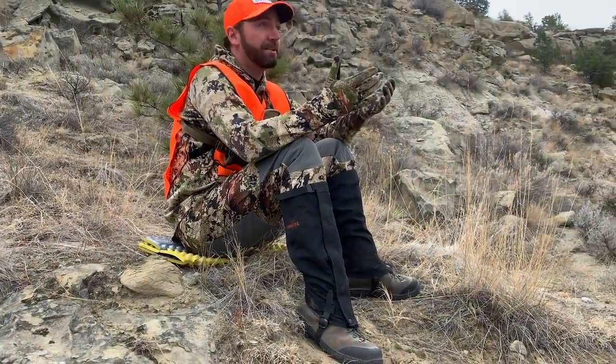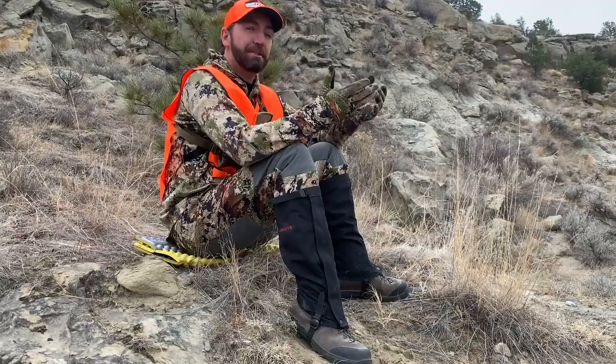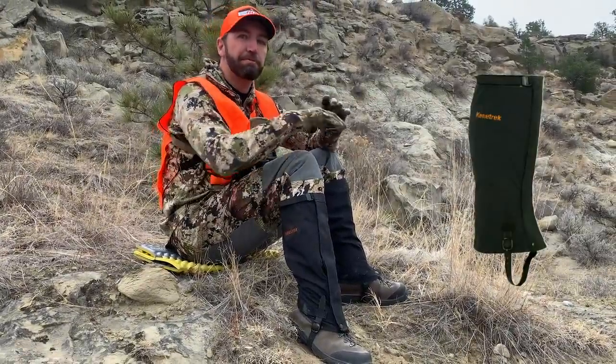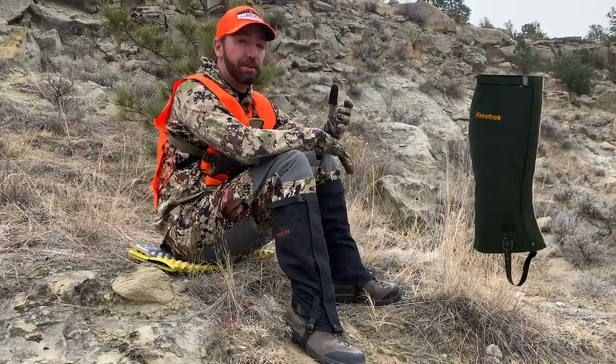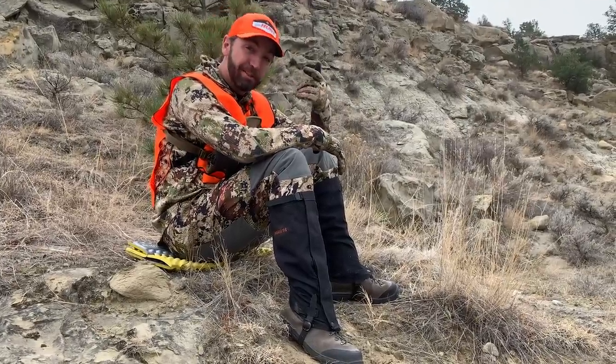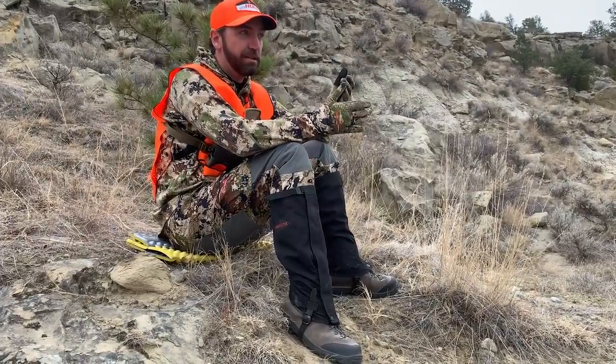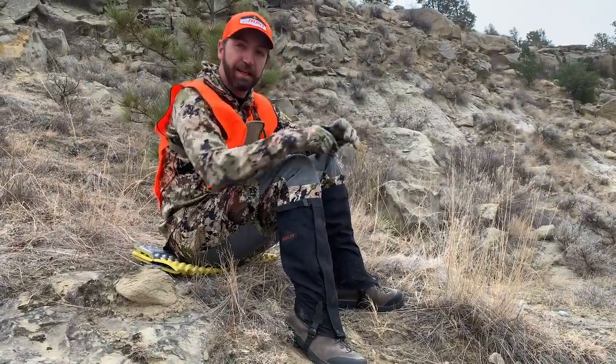Hey there, Dale from the Fresh Treks team. I'm just out here glassing for mule deer, and I was thinking about Christmas coming up. These Kenetrek Gators — perfect gift for that special someone in your life. You can get them at the GoHunt store and use promo code RANDY to save a little bit of money. So get them some Kenetrek Gators this year.